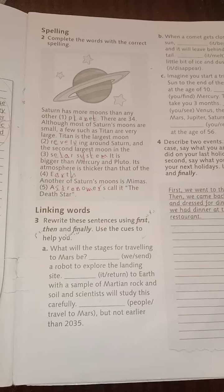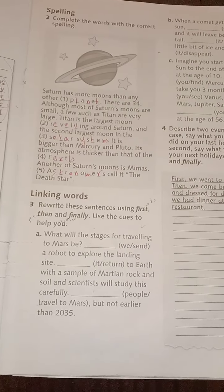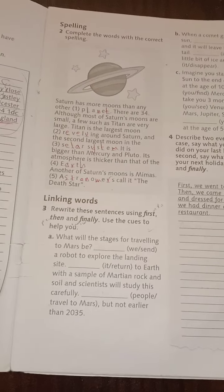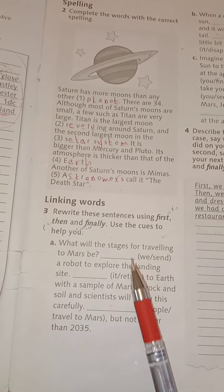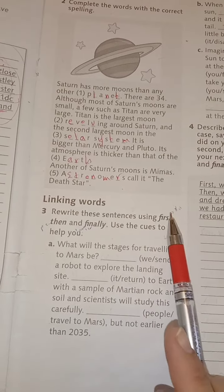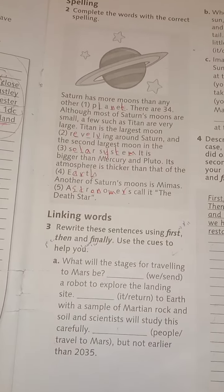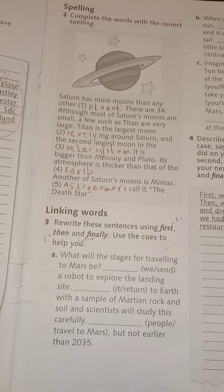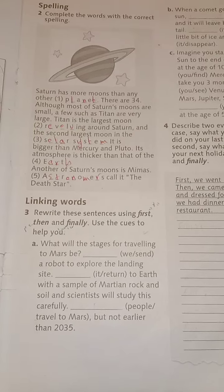Now, the most important thing. Here we have some linking words — الكلمات الرابطية، الروابط — between sentences. These connectors are used according to meaning. What's the meaning of 'first'? First معناها أولاً. Then معناها بعد ذلك. Finally معناها في النهاية. Use the cues to help you.